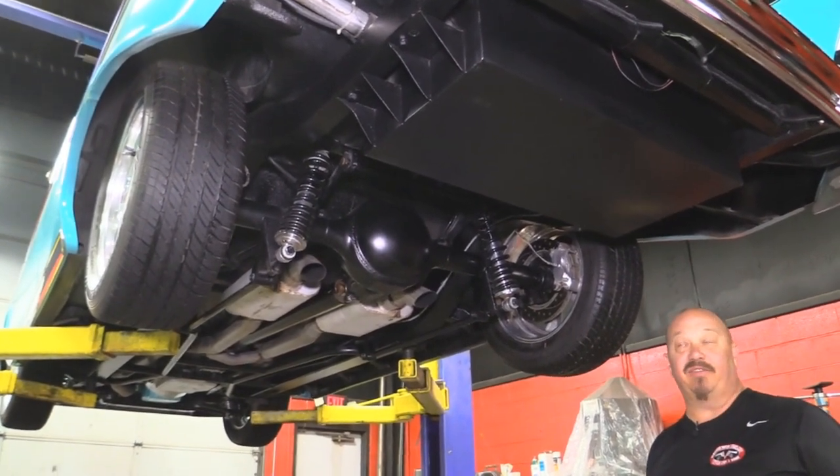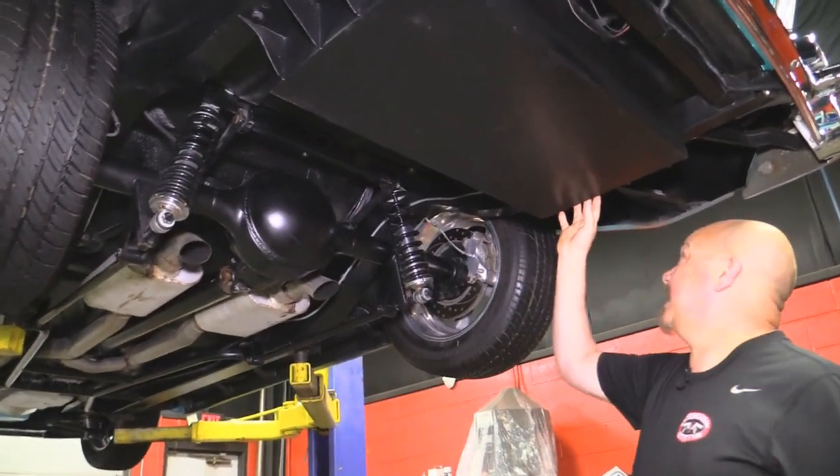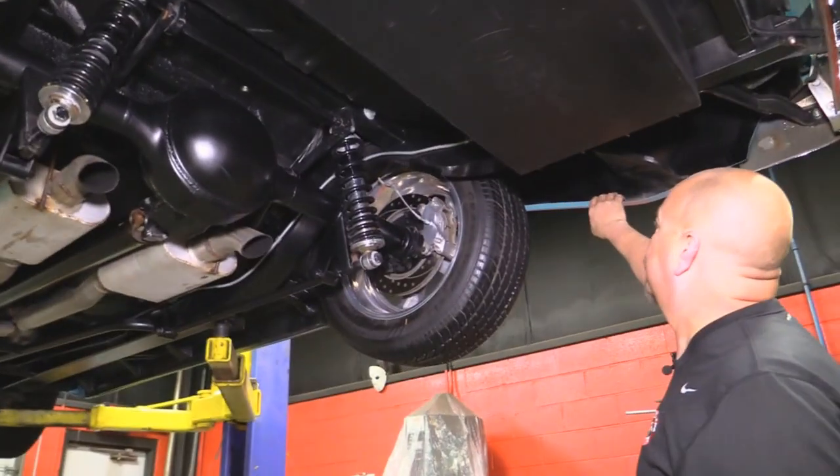We're underneath this beautiful 57 Chevy now. As you can see, everything is custom — custom gas tank, custom frame. The backsides of the quarters look great.